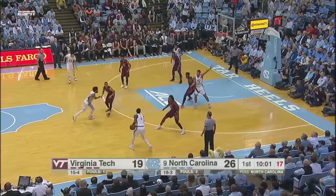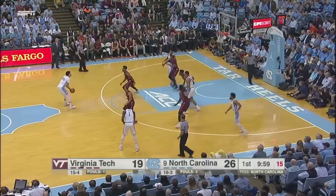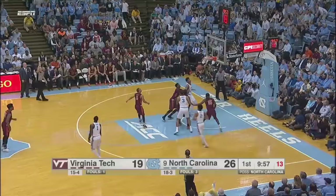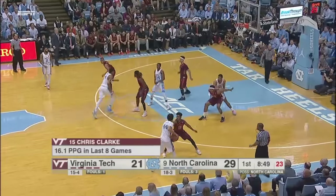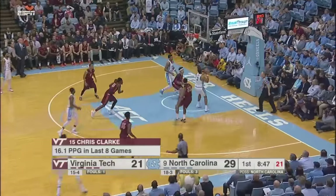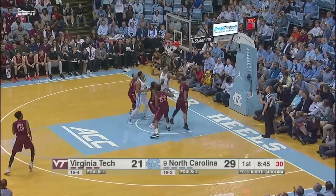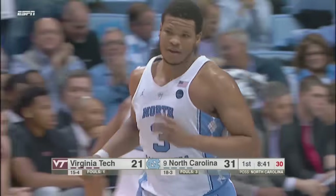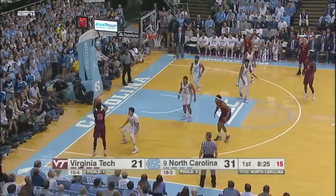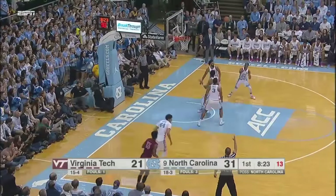Roy Williams is checking on him. Pinson, middle of the floor to Jackson — long straightaway three, give it to him. Pinson quickly on the right sideline, Jackson has it now. Lobs a pass deep in the paint to Meeks, can't finish, but then Kennedy tips it up and in. Kennedy Meeks, so good. Ten points is your lead, 8:25 to go in the half.